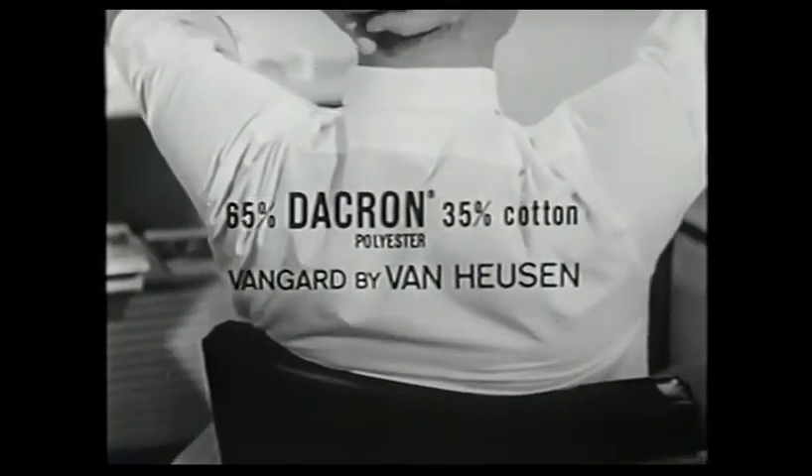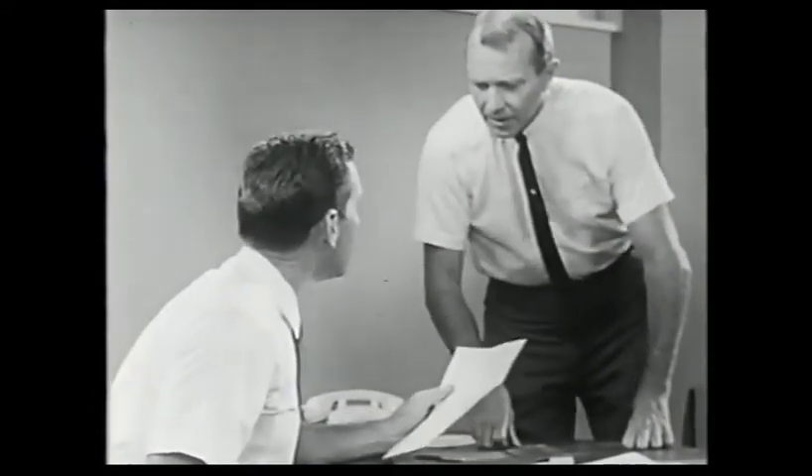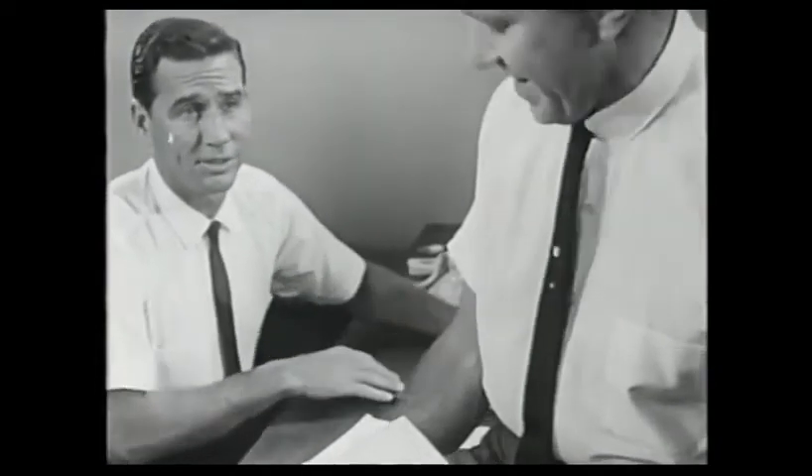This is a shirt a man likes to wear — 65% Dacron, 35% cotton. The Vanguard by Van Heusen. Light, cool, comfortable, and a bear for wear. In fact, this Dacron and cotton, in actual wear tests, outlasted every all-cotton shirt tested. Yes, every.